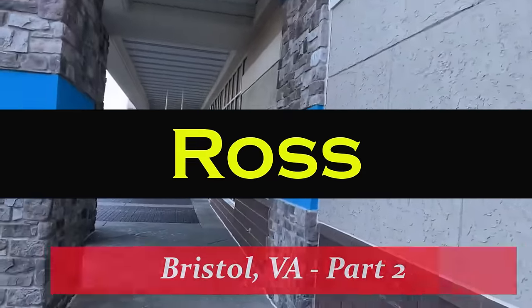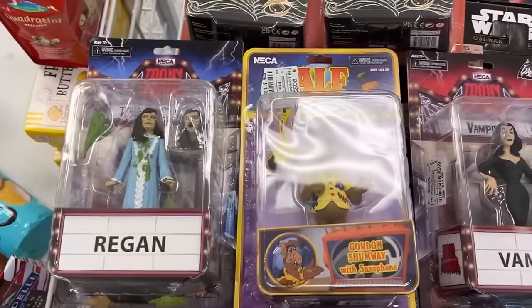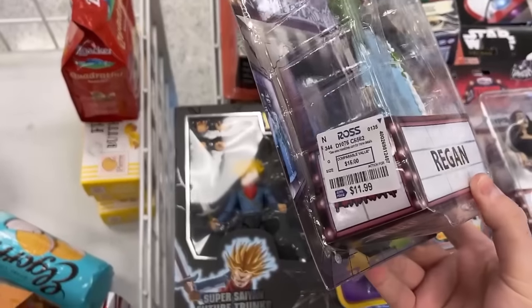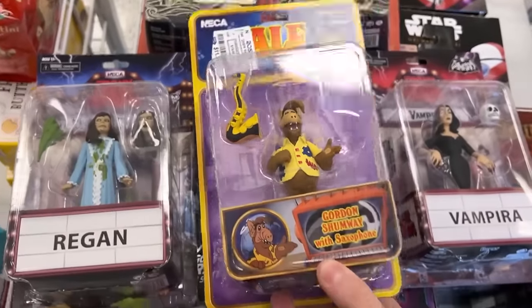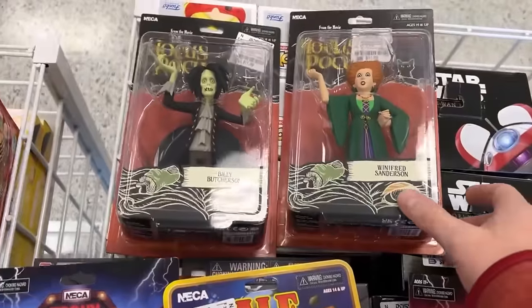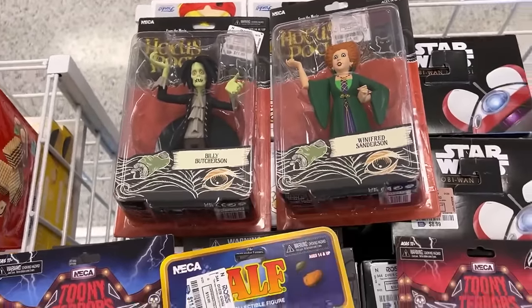Beautiful ice-cold winter day — let's go into Ross and see if they've got some hot finds for us. We're here at Ross and look at this: more NECA! You've got Reagan from The Exorcist and these are $11.99. You've got Alf Gordon Shumway, you've got Vampira — this is a Target figure right now I'm pretty sure — and then the Hocus Pocus figures: Billy Butcherson and Winifred Sanderson.